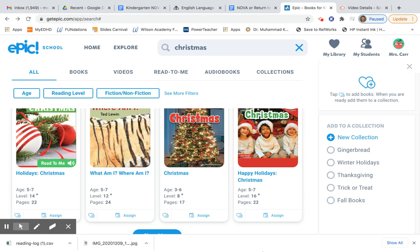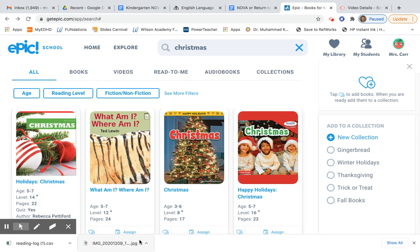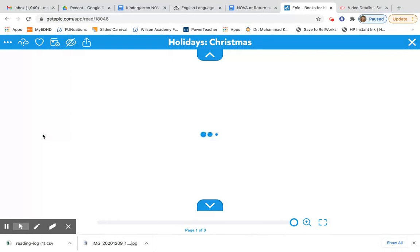All right boys and girls, this week we're going to be reading non-fiction books. Non-fiction books teach us something. So let's read a book to start off that's called Christmas.